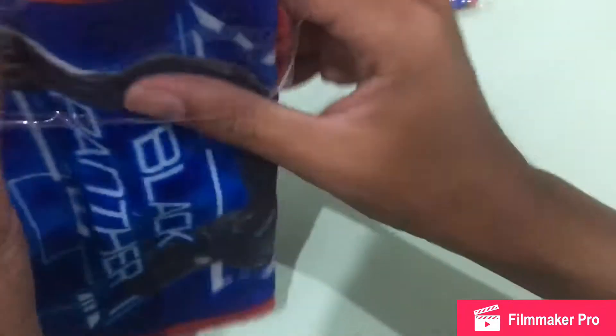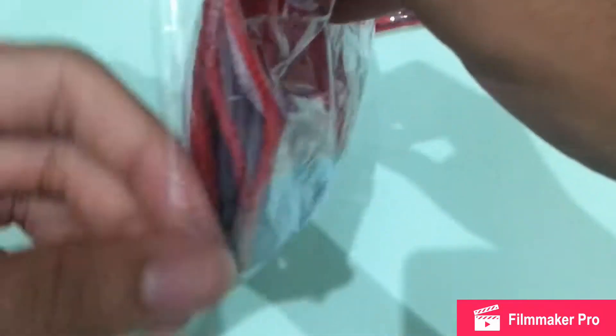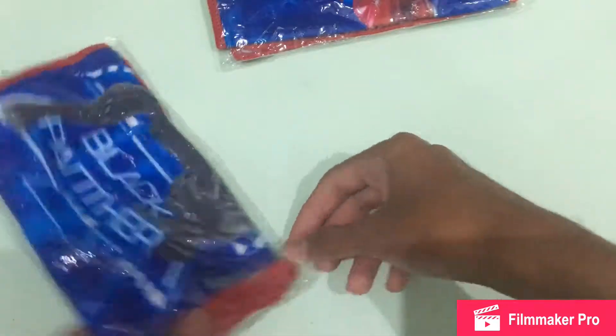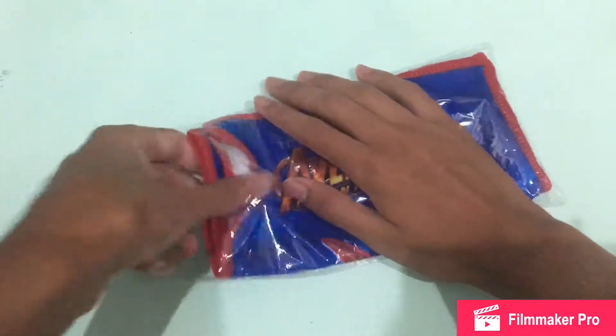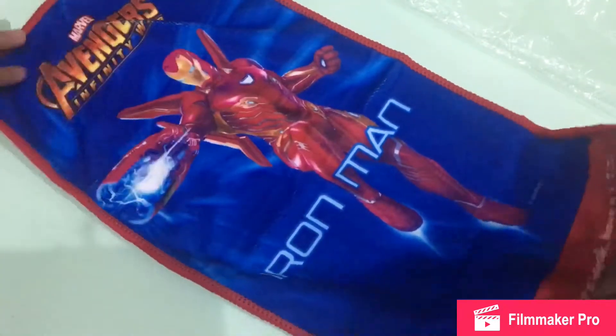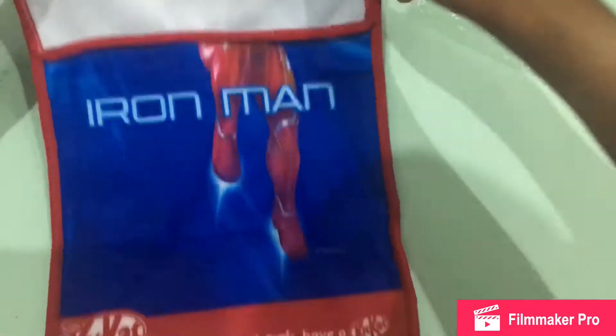Let me put this Black Panther back in. And then the last one is Iron Man. This is my favorite one from all the merchandise that KitKat has produced — it matches my favorite. This is pretty nice. The bag is a little bit clean, not too clean, but oh well. I think this is nothing too much, so let me put it back.